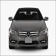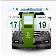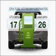Imagine yourself in this 2010 Mercedes-Benz E-Class. This is the set of wheels you've been looking for. Optimize your fuel economy while saving money in the long term with the great miles per gallon offered in this vehicle.